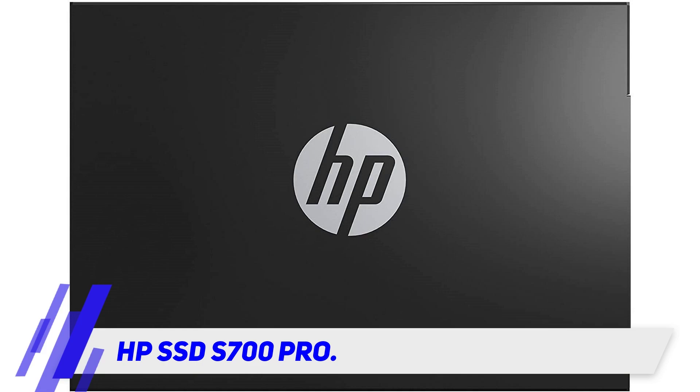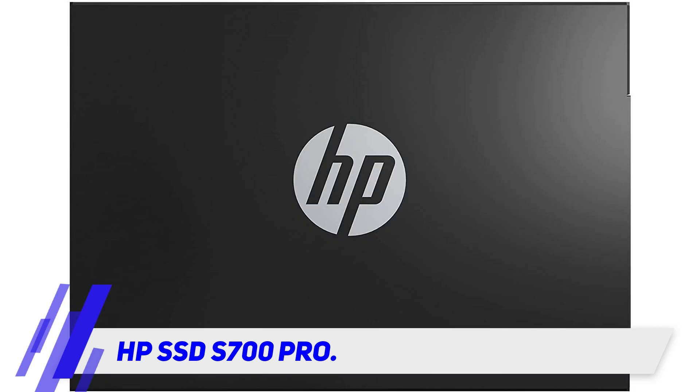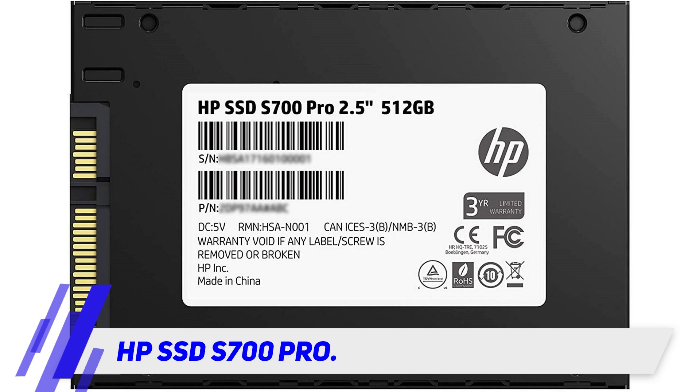HP S-S700 Pro. If you need a solid state drive that could outlive your current computer, the HP S700 Pro is just what you need. While its warranty is a paltry three years — very small when you compare it with other models in this review — the S700 Pro offers 2 million hours of usage, which means you could write 650 terabytes on this device and it would still remain reliable.